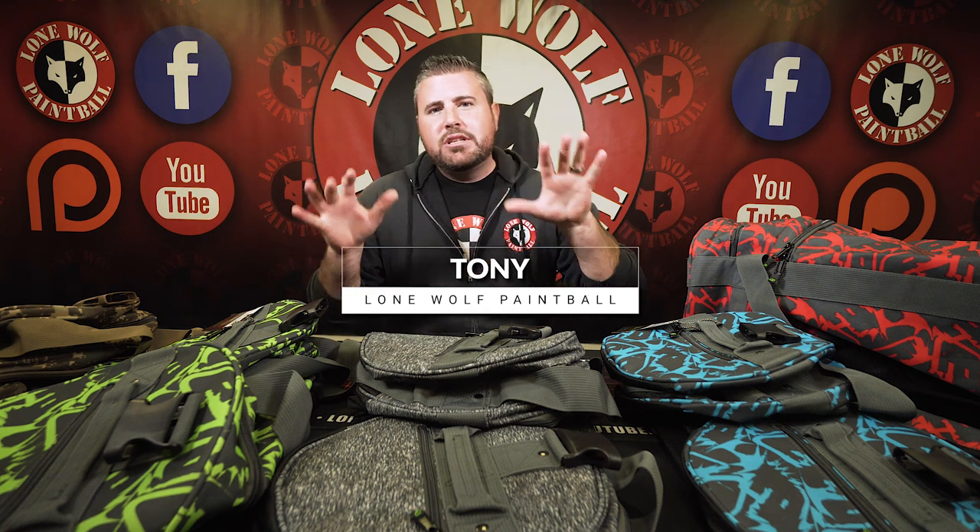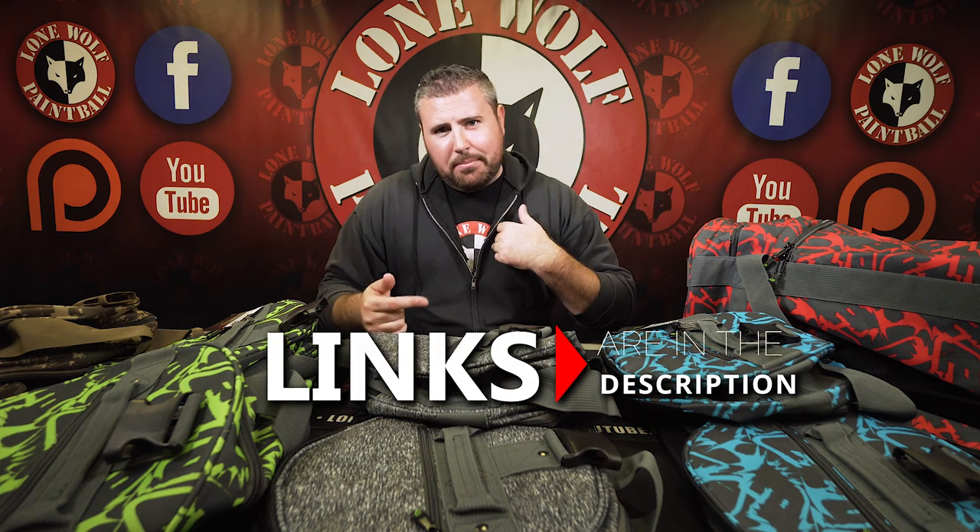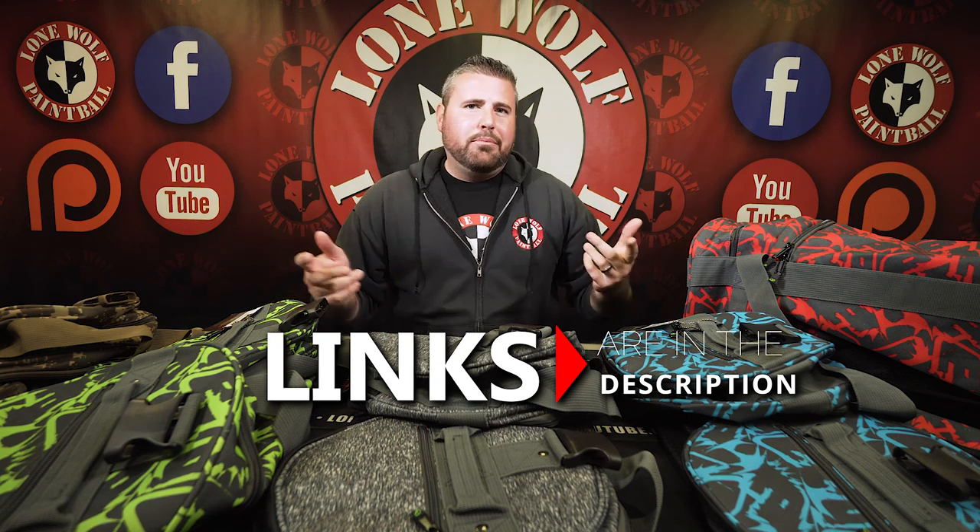What is going on guys, it is Tony from Lone Wolf Paintball. Today I'm going over the new style colors of the Planet Eclipse Hold All Gear Bag. First off, they are available at lonewolfpaintball.com — we're the best source of paintball, so shop with us. We have pretty much same or next day shipping; once you get your order in we'll get it right out to you.